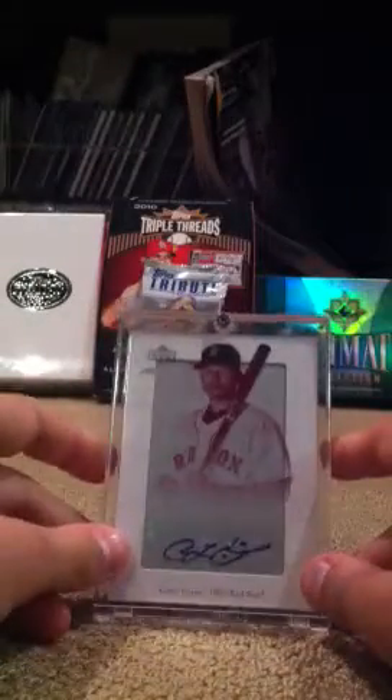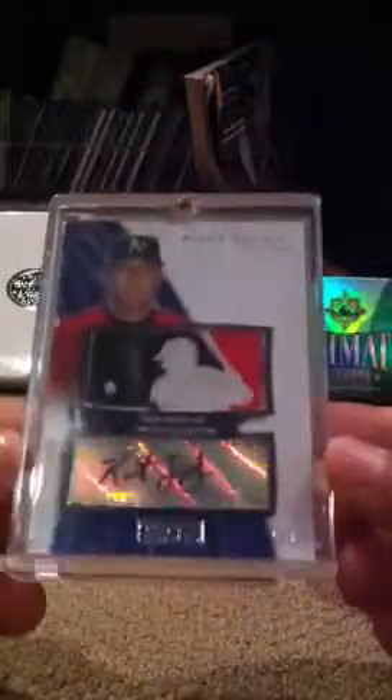Coco Crisp printing plate auto, magenta, one of one. Kurt Suzuki one of one logo man auto.